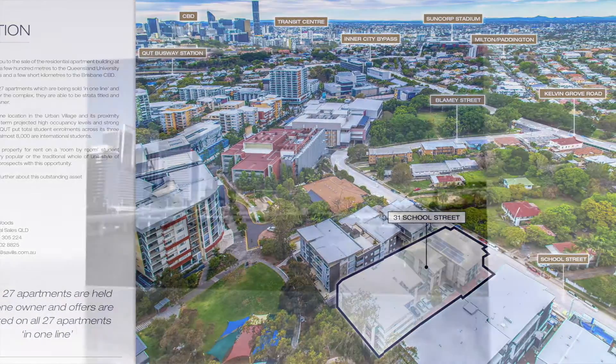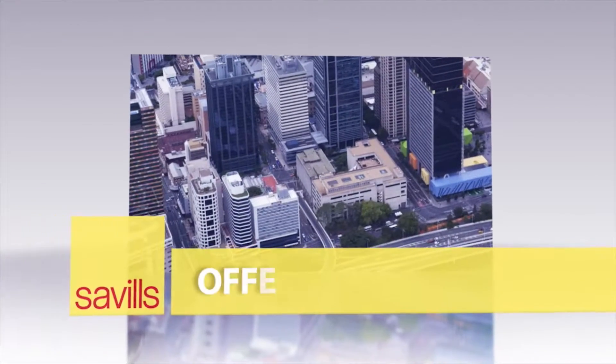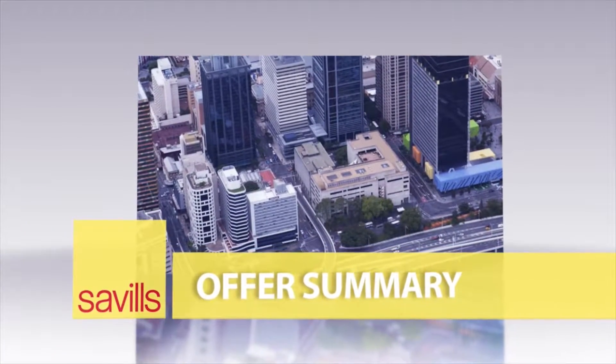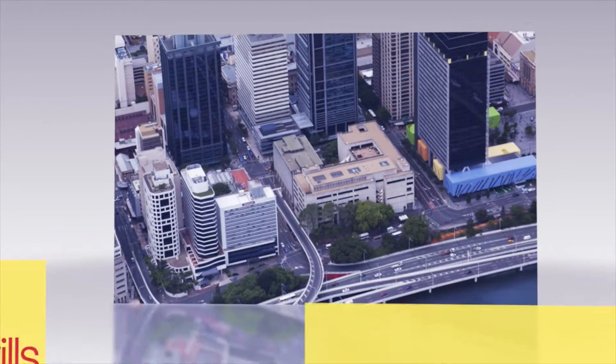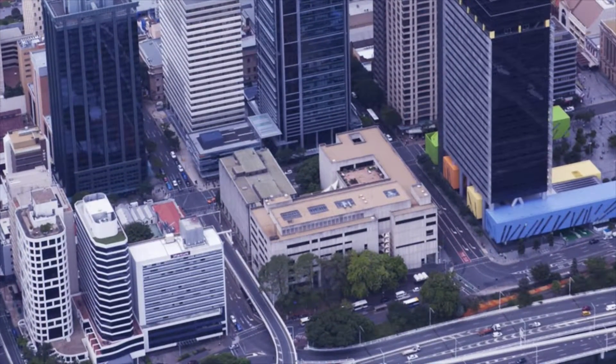One of the ways we do that is ensure that the property is well presented and the marketing material for the property is the best presentation in the market. We then promote that to several thousand people. We call several hundred in order to ensure we've found the keenest parties for that property at that time in the marketplace.